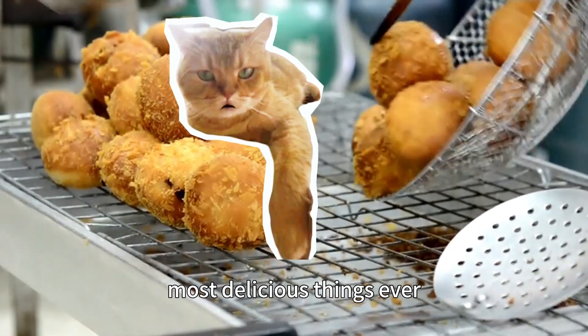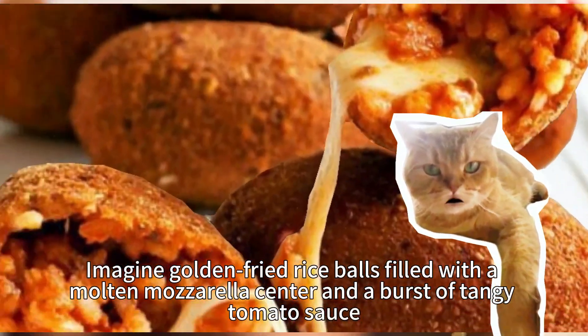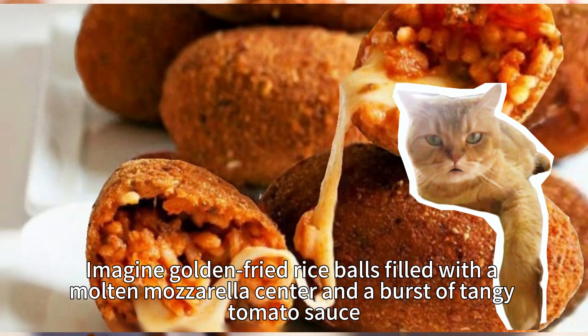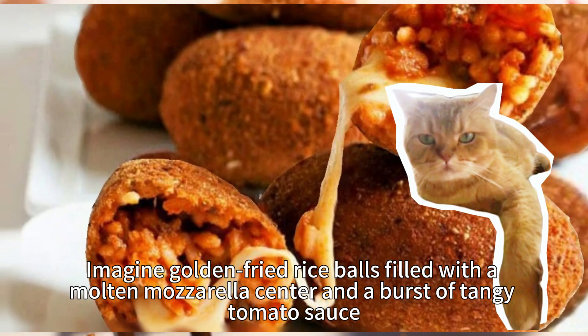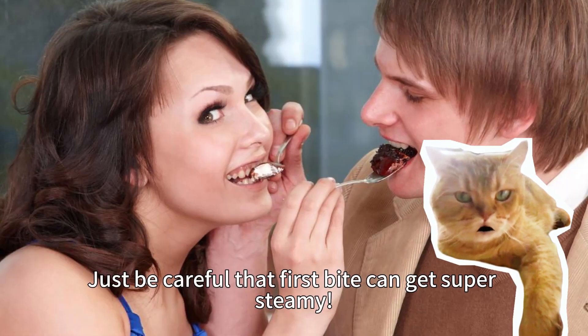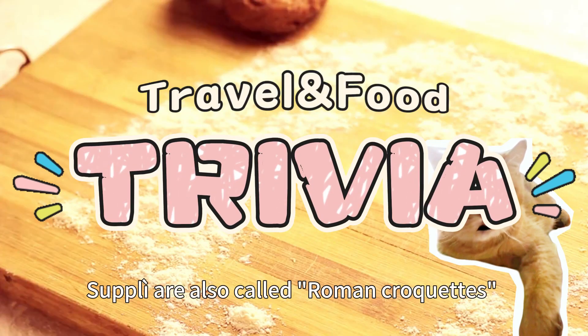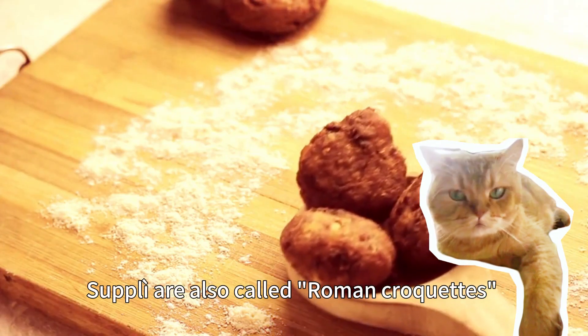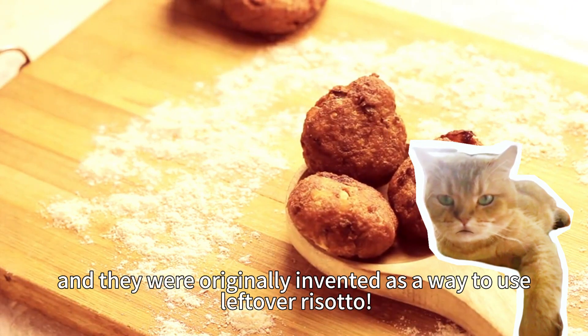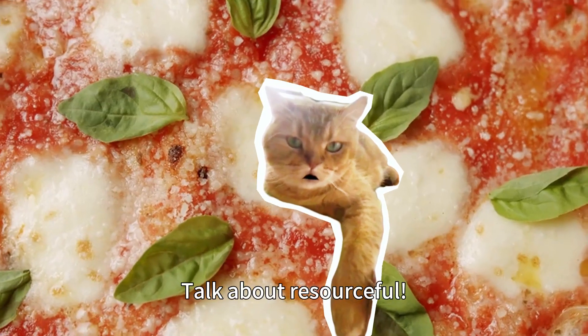Number 3: Supplì — basically the cutest, most delicious things ever. Imagine golden fried rice balls filled with a molten mozzarella center and a burst of tangy tomato sauce. These little flavor bombs are perfect for a quick snack on the go. Just be careful — that first bite can get super steamy. Did you know they're also called Roman croquettes? They were originally invented as a way to use leftover risotto. Talk about resourceful.